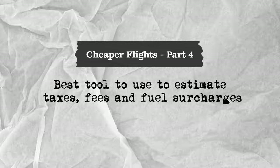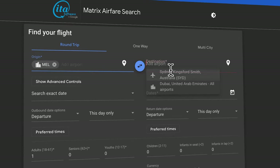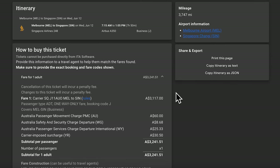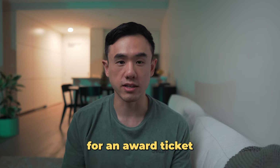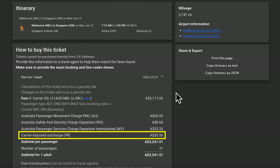The best tool to estimate taxes and fees is Google's ITA Matrix. Simply enter your origin, destination, date, and class, and you'll see a full breakdown of your airfare. For example, searching a Melbourne to Singapore business class flight on Singapore Airlines shows: the base airfare (which you avoid when redeeming points), the next three lines covering taxes and fees charged by the Australian government and Melbourne airport, and finally the carrier-imposed fuel surcharge.